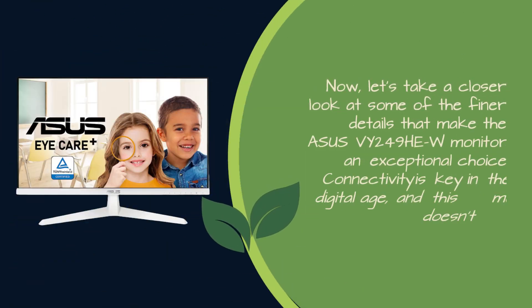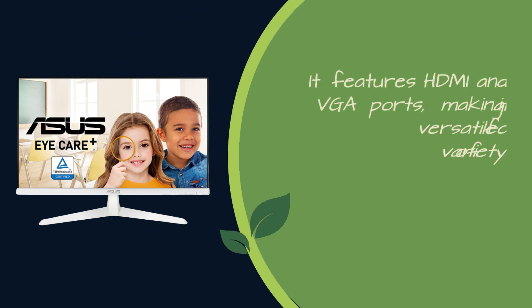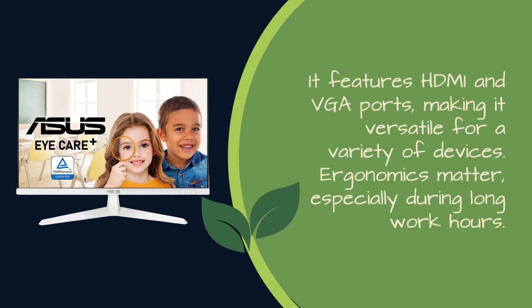Now, let's take a closer look at some of the finer details that make the ASUS VY249HEW monitor an exceptional choice. Connectivity is key in the digital age, and this monitor doesn't disappoint. It features HDMI and VGA ports, making it versatile for a variety of devices.